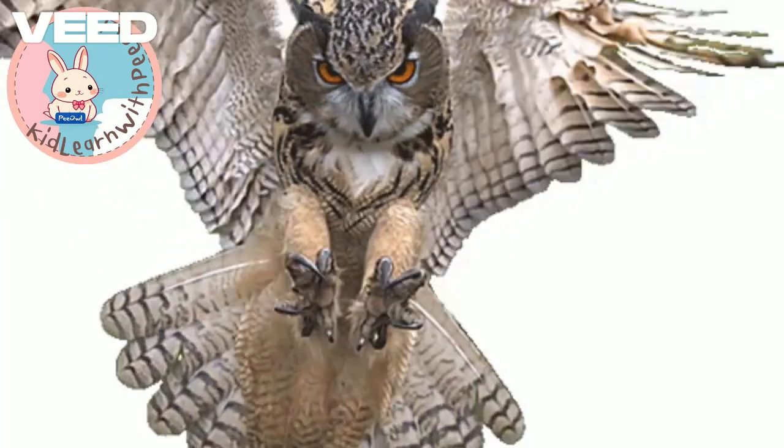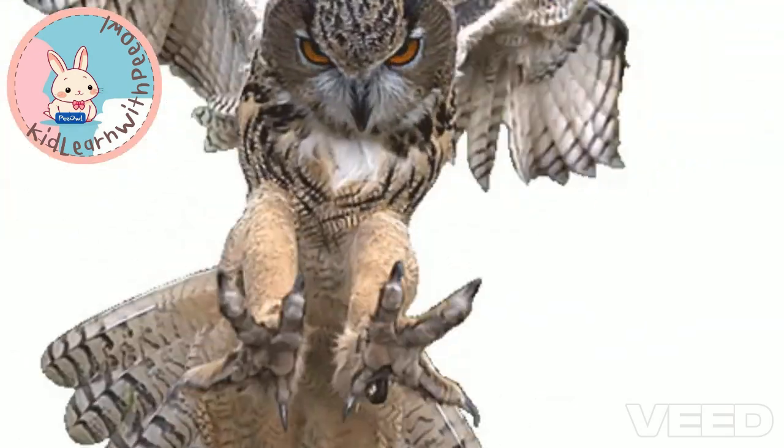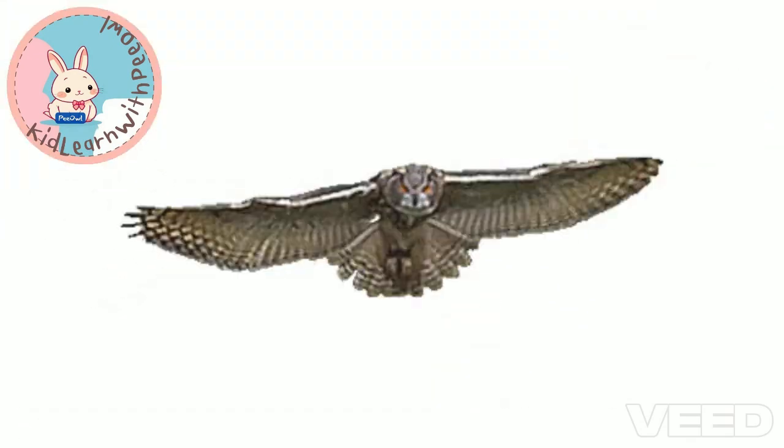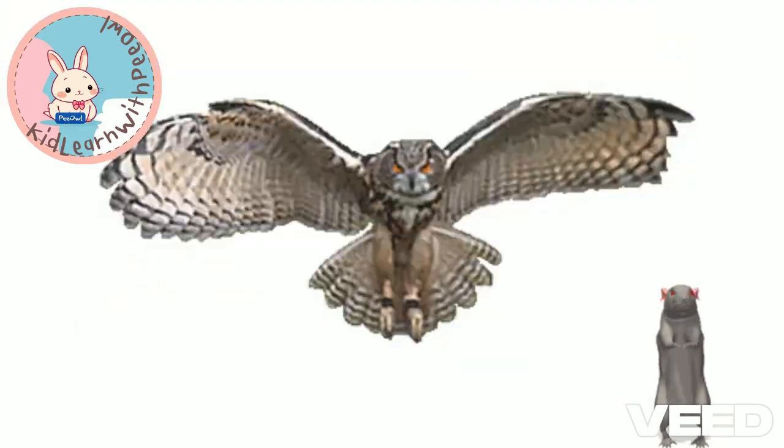Owls use their awesome head-turning abilities to hunt for their dinner. With their sharp vision and super flexible necks, they can spot and catch their prey even in the dark. Look out, little mice!